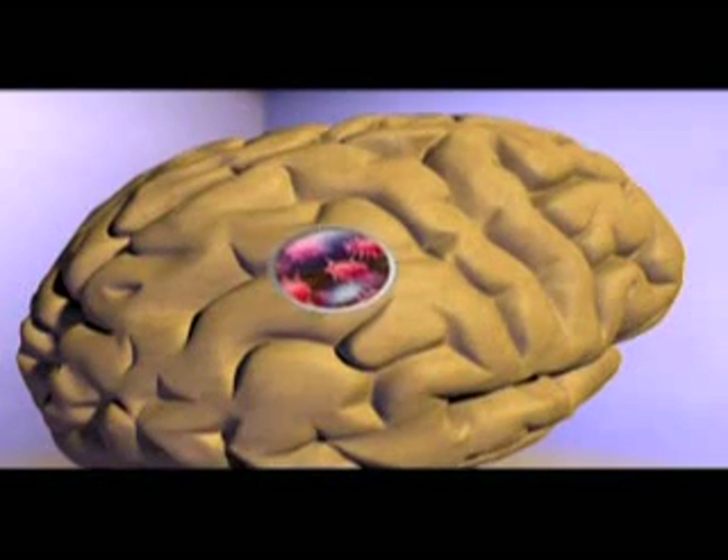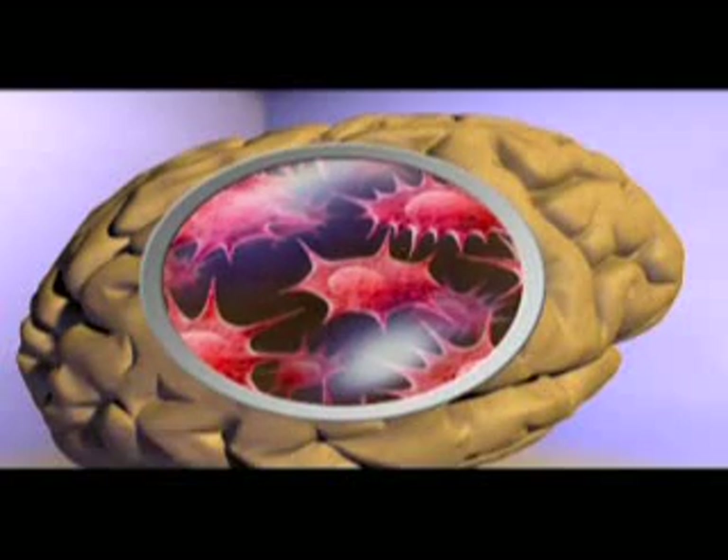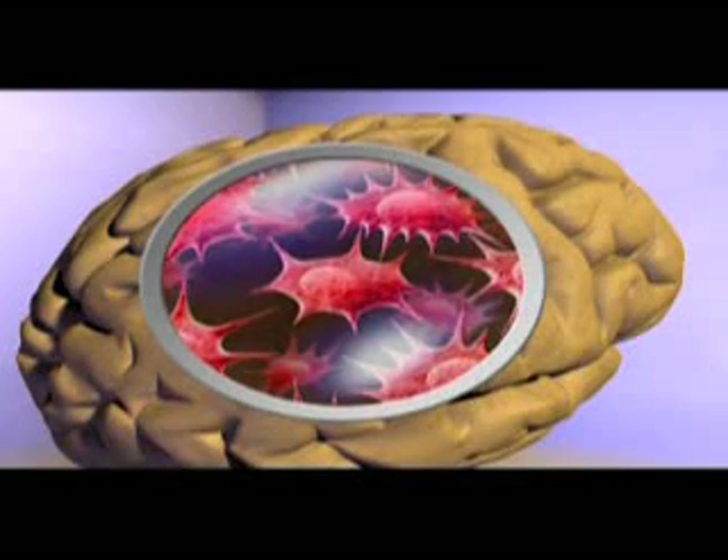A glioma is a type of primary central nervous system tumor that starts in certain cells called glial cells, which are formed mainly from astrocytes. The most common site for a glioma is the brain.